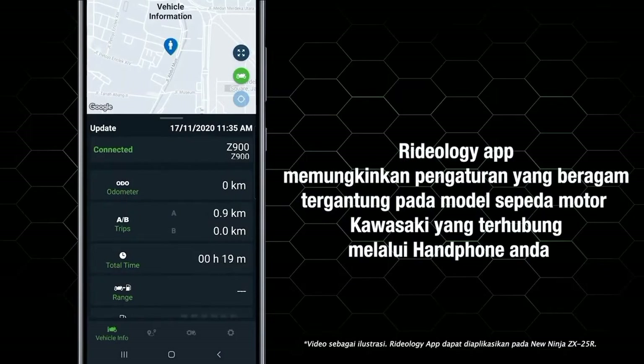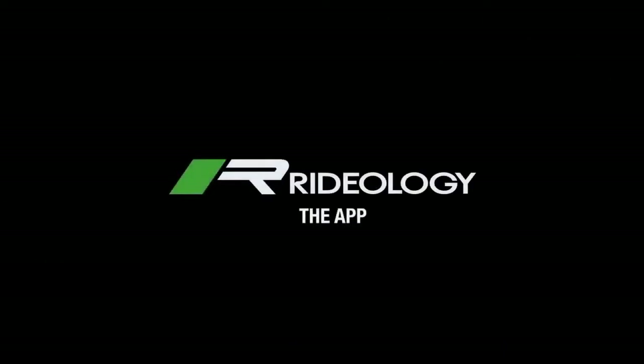Delapan, Rideology App memungkinkan pengaturan yang beragam tergantung pada model sepeda motor Kawasaki yang terhubung melalui handphone Anda. Itulah tadi penjelasan singkat mengenai product information dan cara penggunaan Rideology the App yang pastinya dapat Anda gunakan di New Kawasaki Ninja ZX-25R.